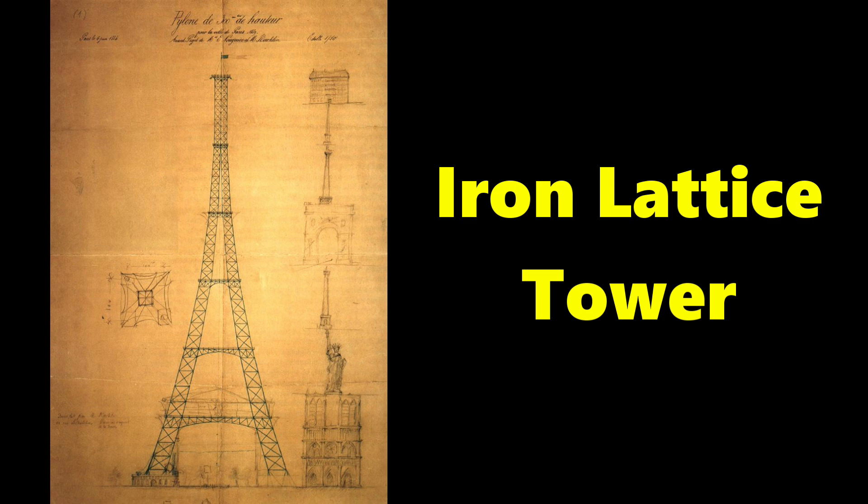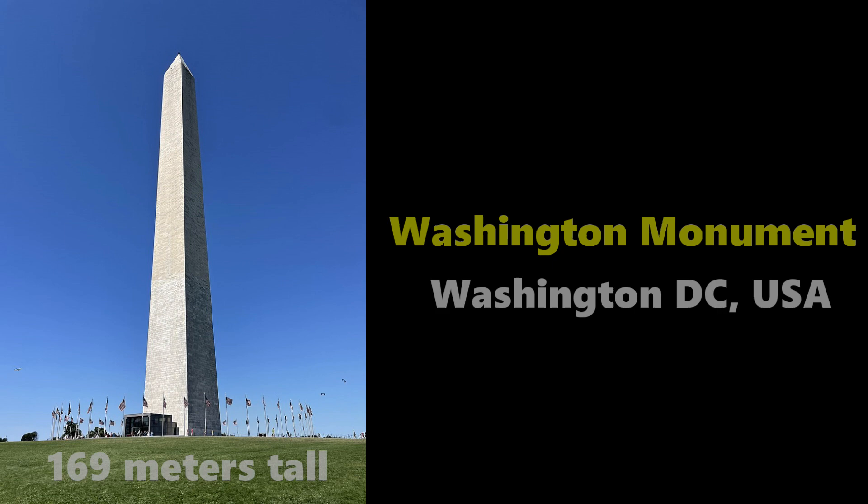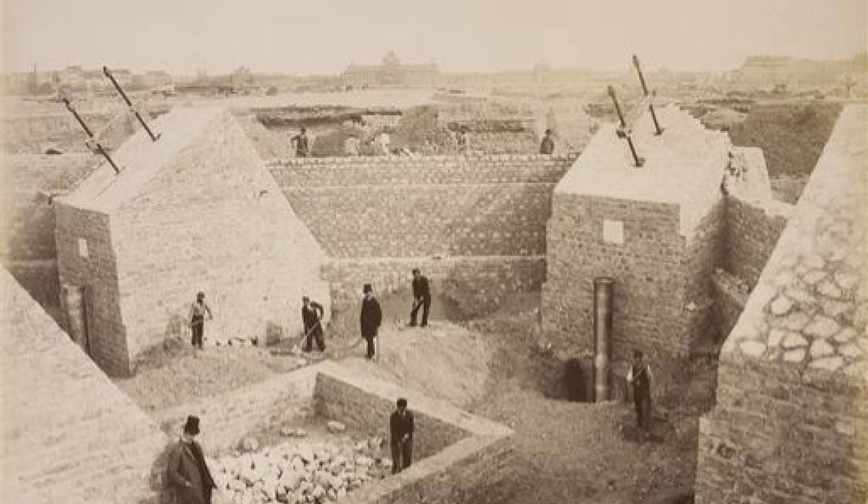This tower would be 330 meters tall, nearly double the height of the tallest tower on earth at that time, the Washington Monument. Eiffel and his team were met with harsh opposition from other artists, who said that building a tower that tall would be impossible. But that did not stop Eiffel and his team.